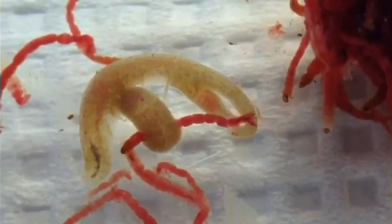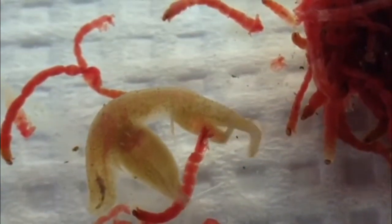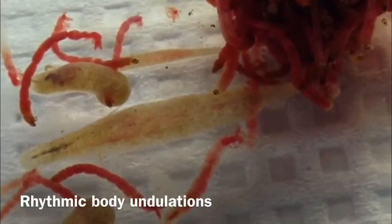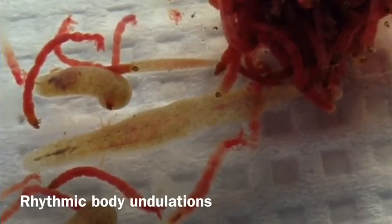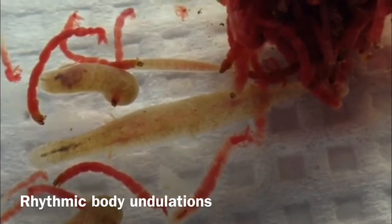You can see other juveniles from the same individual questing out, looking for food. This animal will finally settle on some food in the middle of this clump. I notice that they start undulating their body wall in a very regular way when they start feeding, and so this peristalsis is an interesting rhythmic behavior.